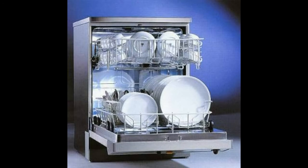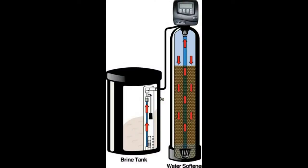Dishwashers are so dependent on soft water for great results and long service life that high-end Miele dishwashers have their own water softener built in. As you can see from this cutaway of a water softener, all of your household water flows down through the media which softens your water.